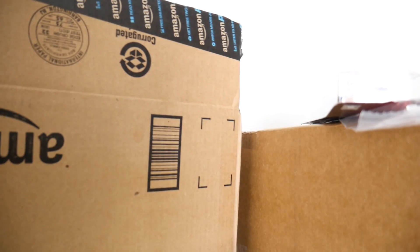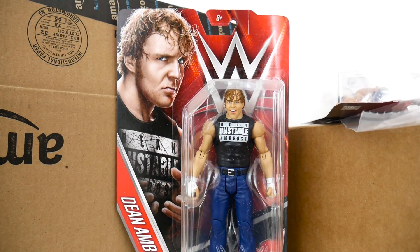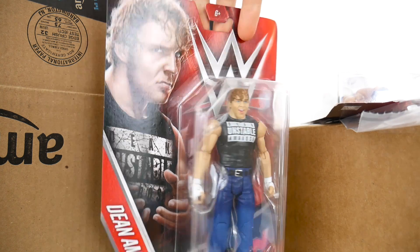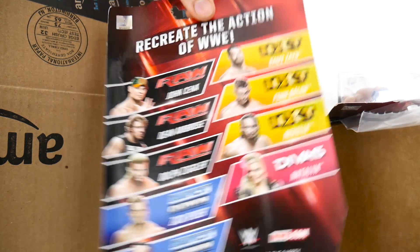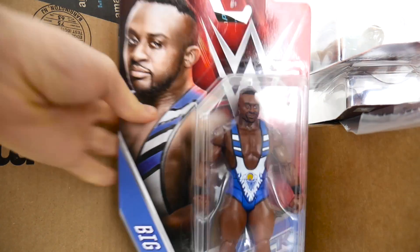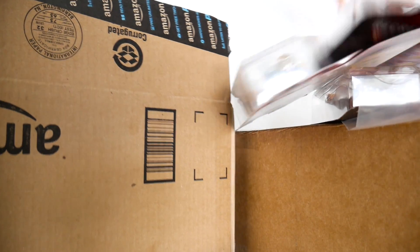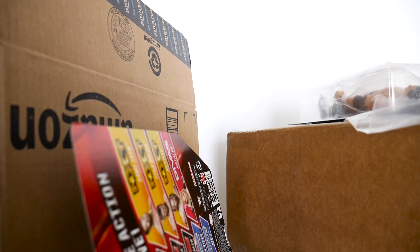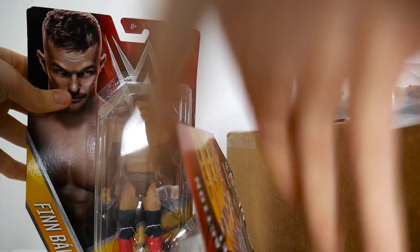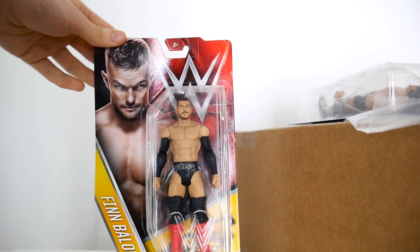Up next, Kevin Owens' enemy Dean Ambrose, who won the Intercontinental Championship at TLC. Then up next, Big E Langston, who won the Intercontinental Championship way back when — I don't remember because I'm old. And then last but certainly not least, Tyler Breeze, who lost his title at NXT.